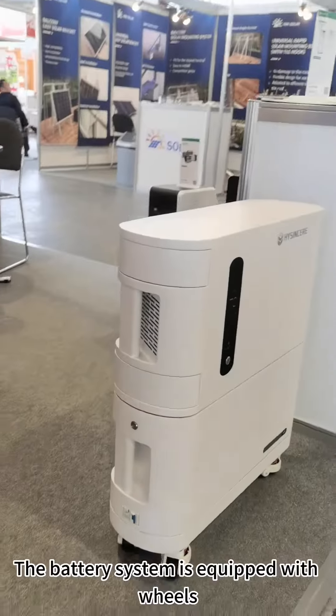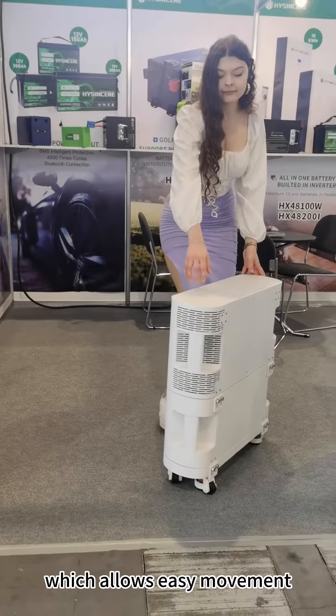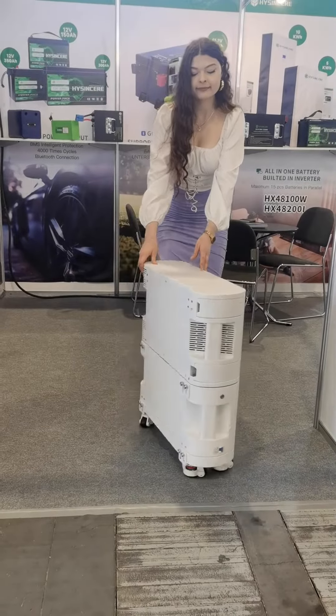The battery system is equipped with wheels, which allows easy movement.